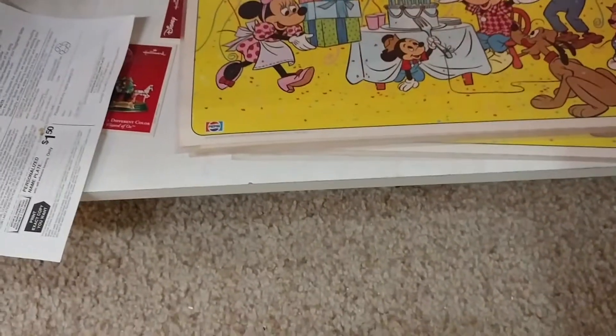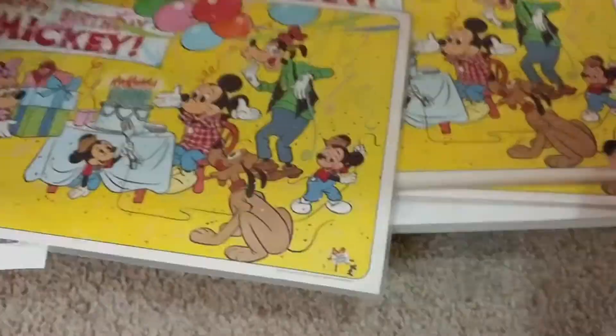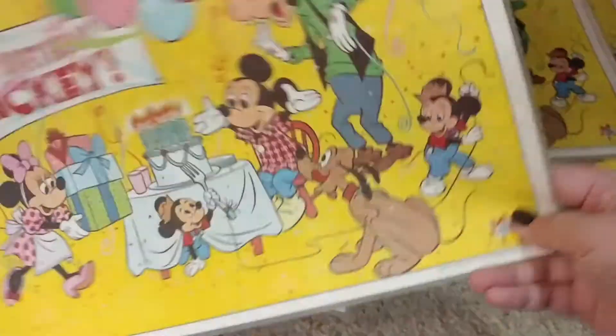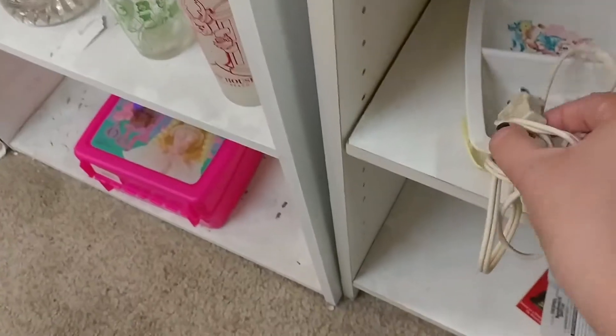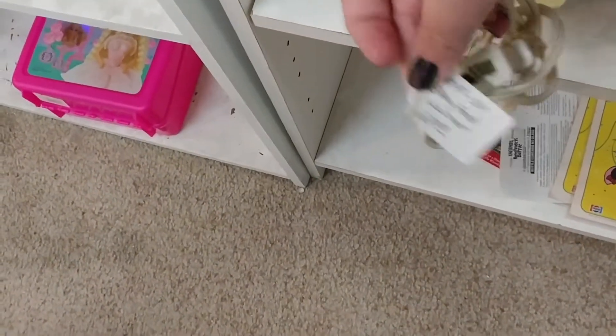I wasn't sure about these placemats because they didn't have a price — they did find a price for me, but I decided not to grab them. They were all kind of the same and I didn't know if someone had laminated them at home, or what the resale value would be, so I left those behind this time.